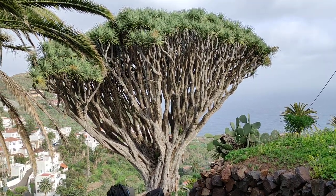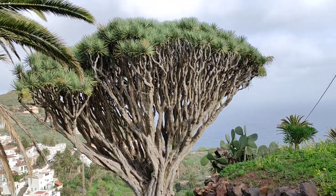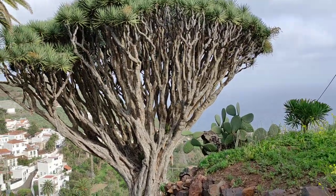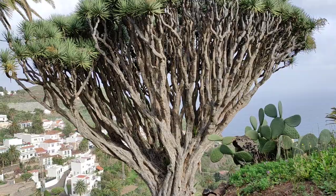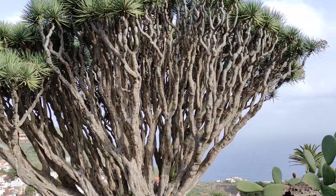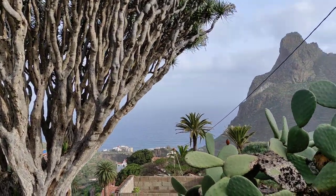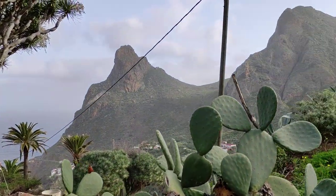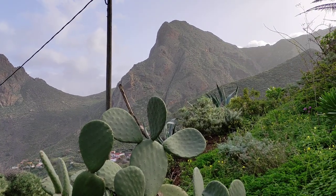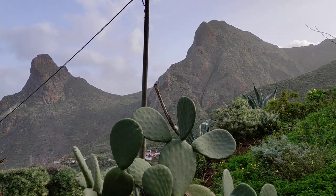Hi folks, this is all the fruit in the little village of Taganana in the Montes de Anaga on Tenerife, which has some of the most impressive dragon trees anywhere in the world. This is not that surprising since you can still find wild dragon trees on the cliffs surrounding the village.